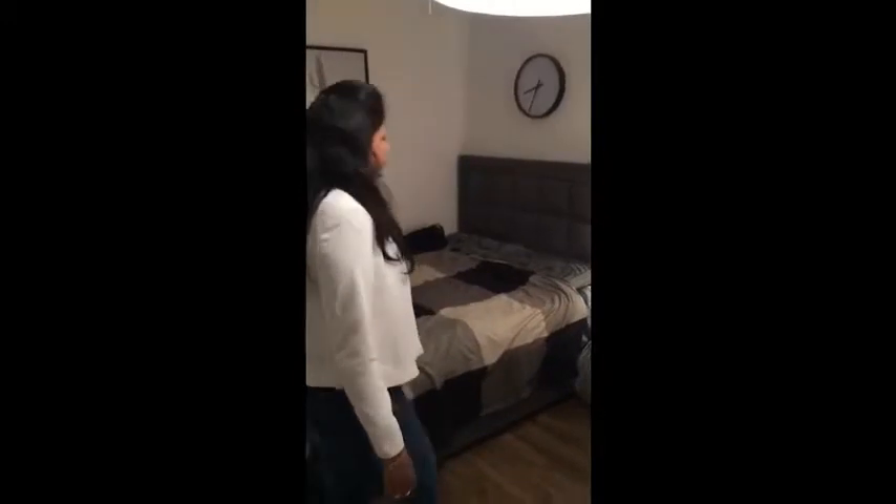And as you further enter, you enter into the master bedroom and here you find two cupboards wherein you can keep in all your clothes. I think two cupboards are a little less, but then yeah, it's okay. And then here is the bed, and then there is another wallpaper to decorate the wall.